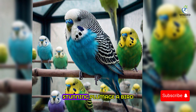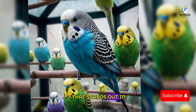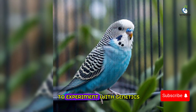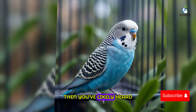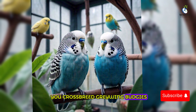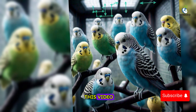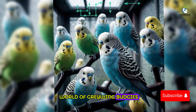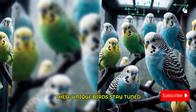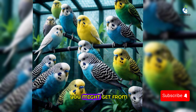Imagine having a budgie with unique, stunning plumage — a bird that stands out in any aviary. If you're a budgie enthusiast or a breeder looking to experiment with genetics, you've likely heard of the graywing mutation. In this video, we'll dive into the world of graywing budgies, their traits, and the fascinating outcomes of crossbreeding these unique birds.